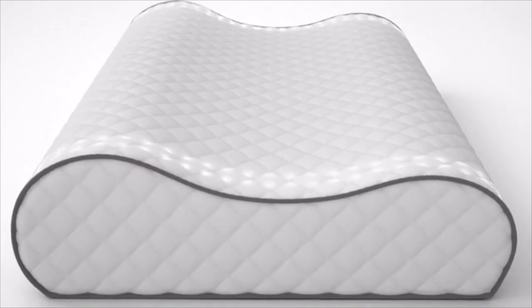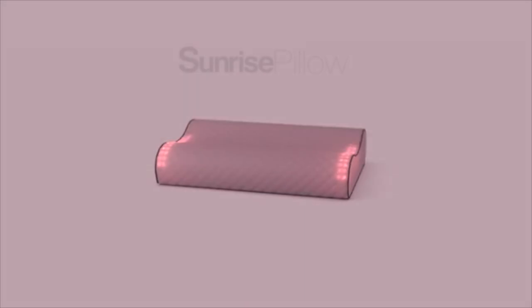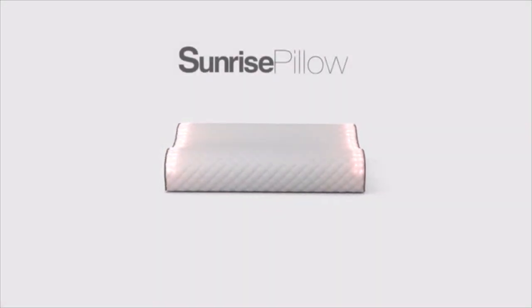Most of us aren't even aware that waking to light the way nature intended can be the difference between another groggy morning or revolutionizing your day. Here at Mode Modern, we want to change that. The Sunrise Pillow is the world's first smart pillow that tracks your sleep, wakes you naturally with light, and reinvents the alarm.